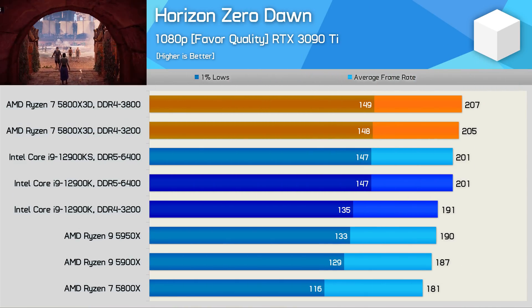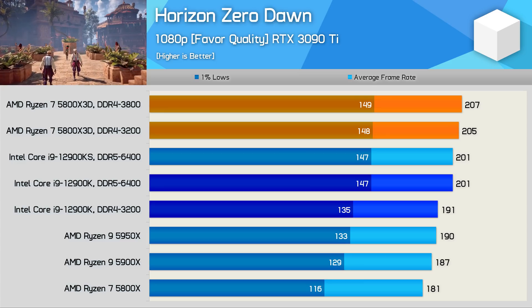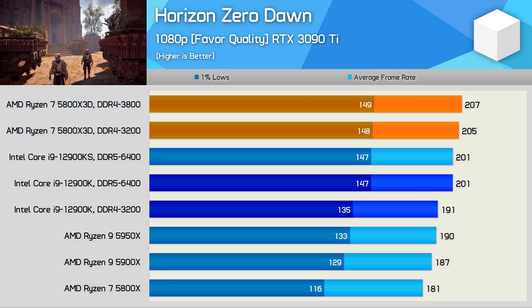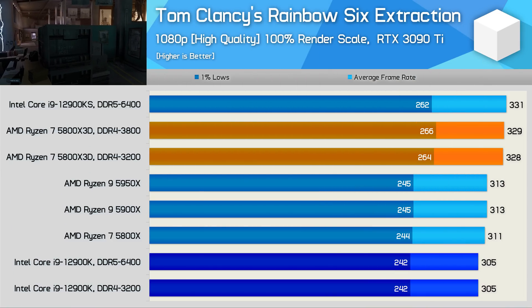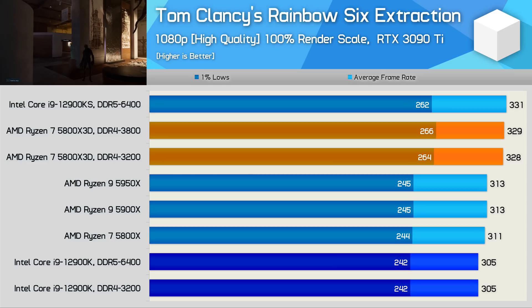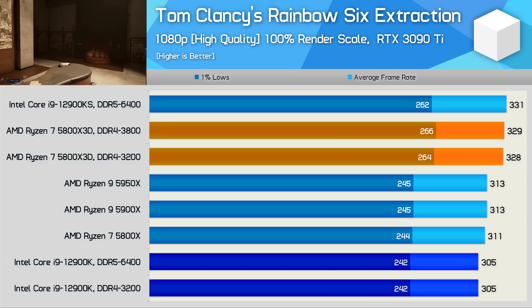In Horizon Zero Dawn, the test appears mostly GPU-bound at 1080p with the RTX 3090 Ti, but the 5800X 3D still managed a 13% increase over the 5800X, placing it slightly ahead of the 12900K. In Rainbow Six Siege Extraction, the RTX 3090 Ti is maxed out at 1080p with these high-end CPUs. The 5800X 3D shows a negligible 6% improvement, from 311fps to 329fps — a GPU-limited scenario.